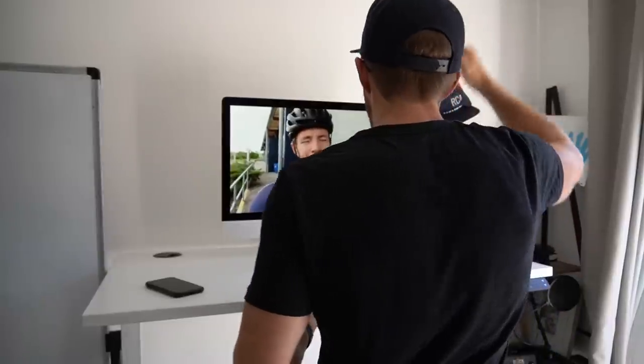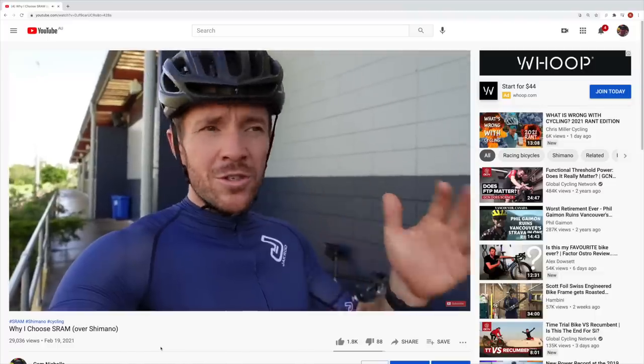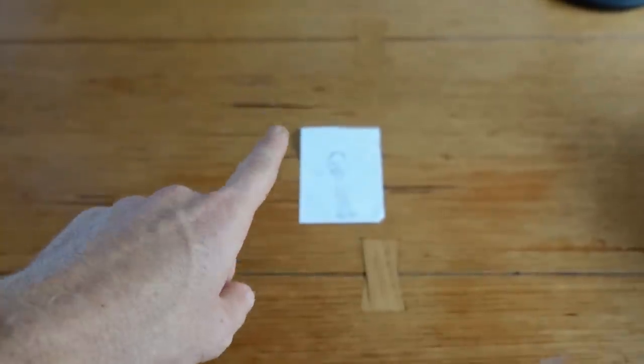Before we get into point number one, I wanted to preface this video by saying I don't think I've done a good enough job with setting expectations for many new subscribers about what actually happens here on a Friday. I published a video last week — SRAM versus Shimano, why I choose SRAM — and I realized that the Friday vlog series is where I tell personal stories; it's not necessarily a sit-down tech show. So if you're new to the channel, on Fridays we keep it casual. It's kind of random family stuff — we're out for breakfast the other day and my two girls drew a little picture of daddy.